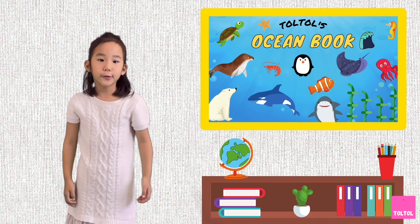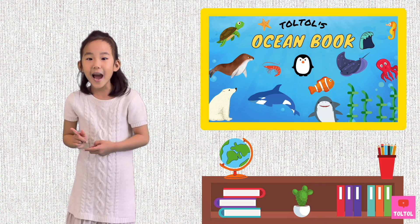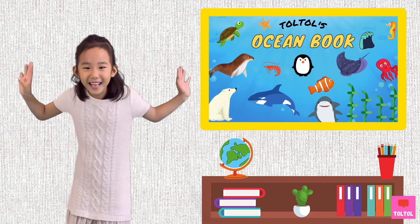That's a wrap for Dordor's ocean book on sharks! See you next time! Bye-bye!